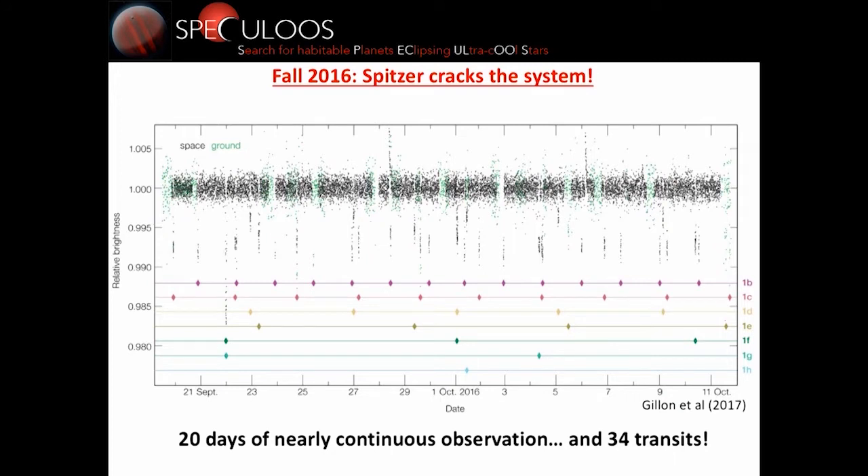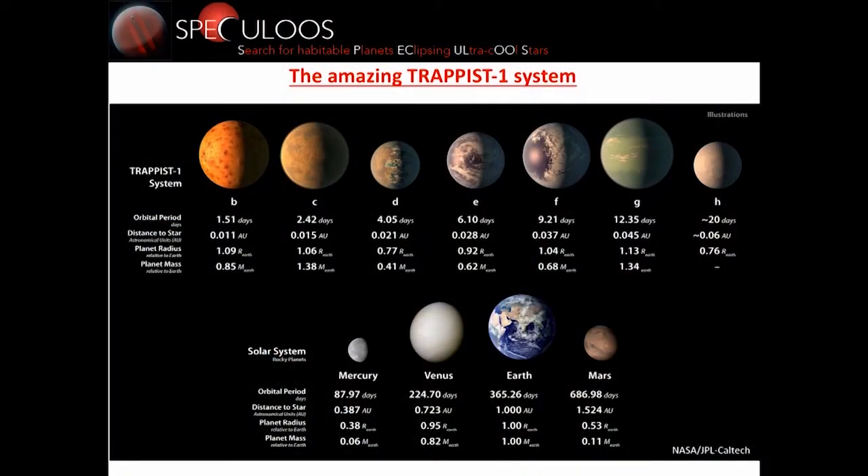Here are the light curves gathered during three weeks in a row with Spitzer, starting September 21 and going to October 11. The green measurements were obtained from the ground to fill gaps due to data downlink. We have some flares — two relatively large flares of about 5 mmag in the infrared. Most importantly, we have 34 transits during these three weeks. With these very high-precision transits combined with our ground-based data, we could crack the system and conclude it is composed of seven Earth-sized planets.